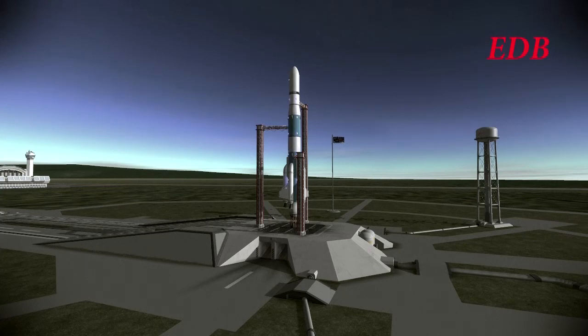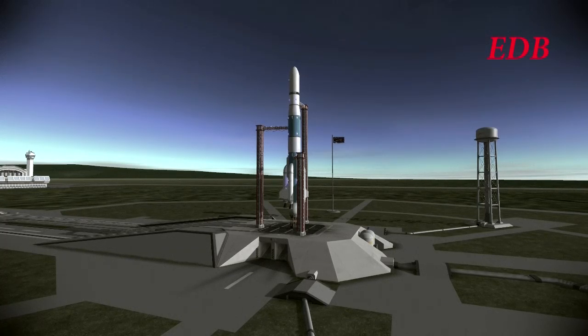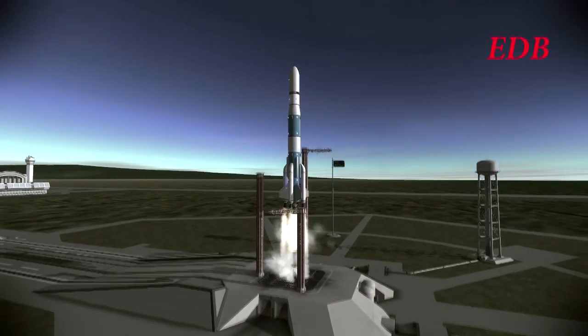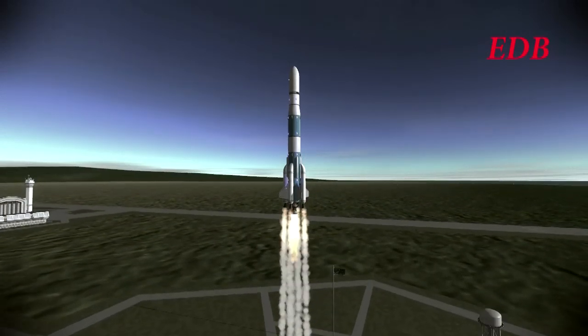T-minus 30 seconds and counting. We are still proceeding. T-minus 20. We have guidance internal. 10, 9, 8. Ignition sequence start. 5, 4, 3, 2, 1. All engines lit and we have liftoff. We have liftoff at 5:30 p.m. Eastern Daylight Time. The tower is clear and we are good.